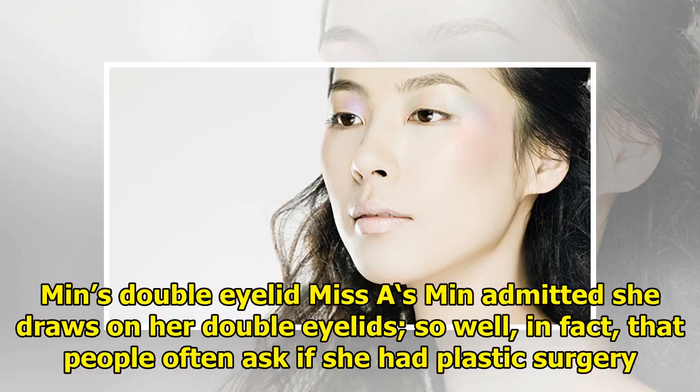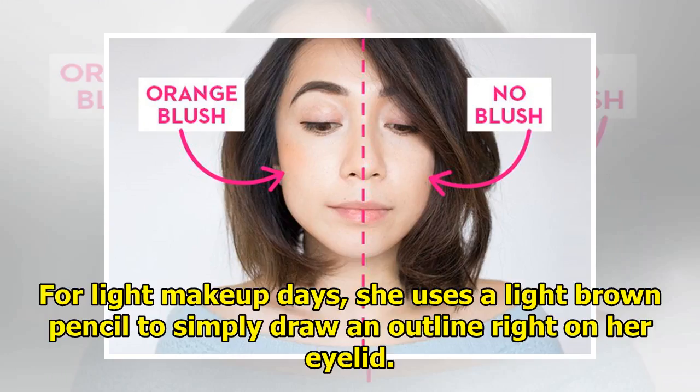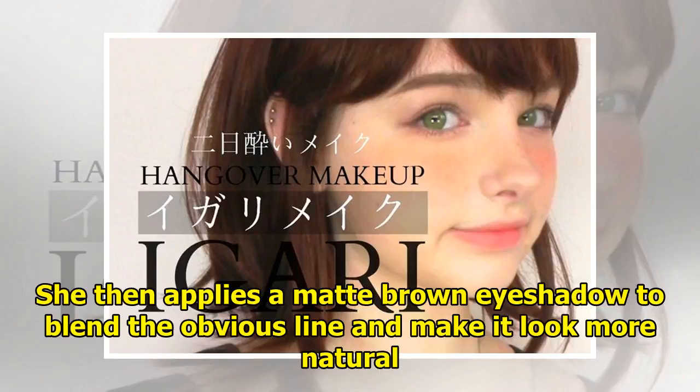Tip three: Min's double eyelid. Miss A's Min admitted she draws on her double eyelids — so well, in fact, that people often ask if she had plastic surgery. For light makeup days, she uses a light brown pencil to simply draw an outline right on her eyelid. She then applies a matte brown eyeshadow to blend the obvious line and make it look more natural.